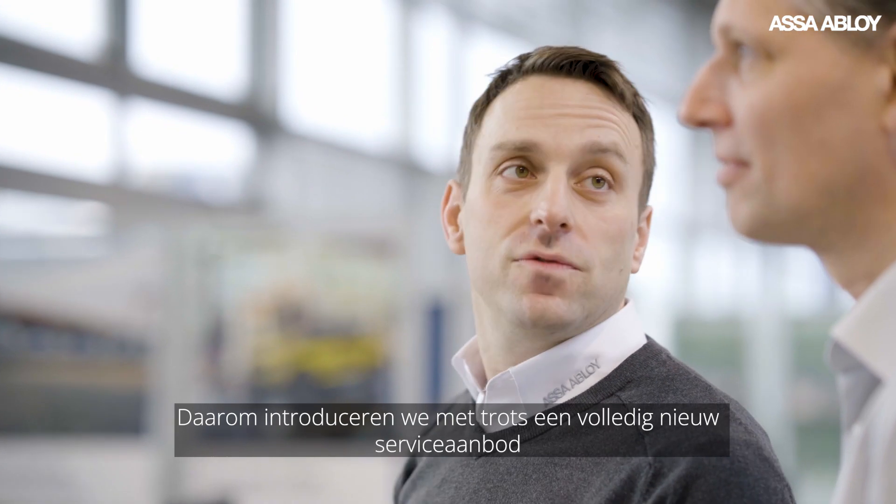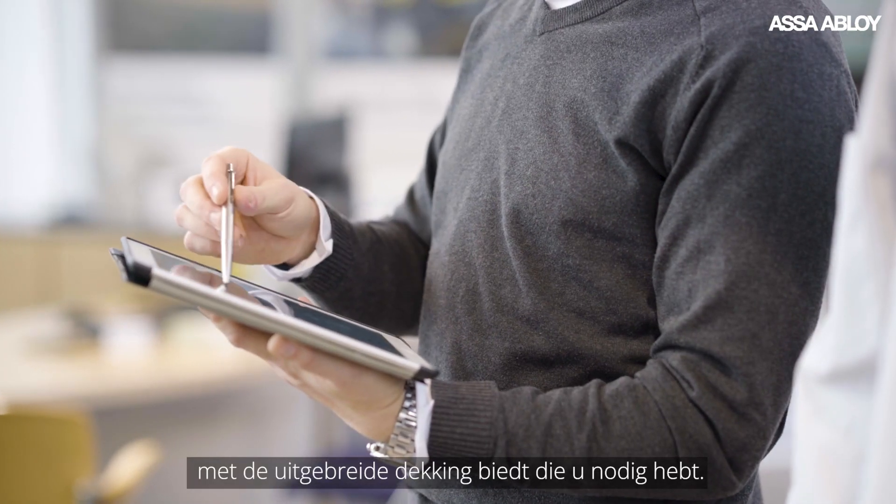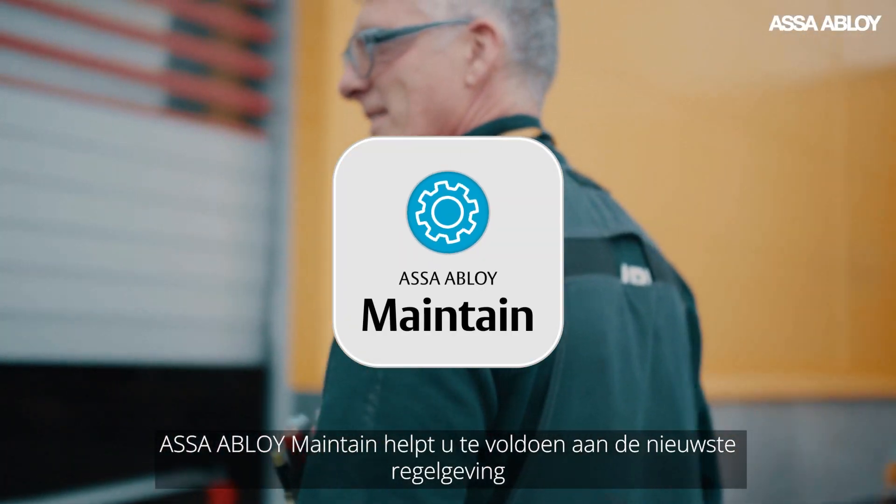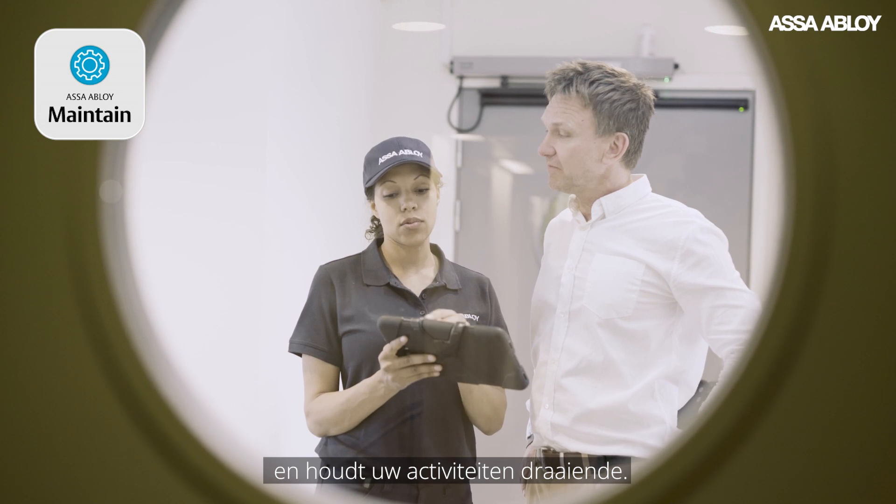That's why we're proud to introduce an all-new service offering that gives you the comprehensive coverage you need. ASSA ABLOY Maintain helps you meet the latest regulations and keeps your operations running.